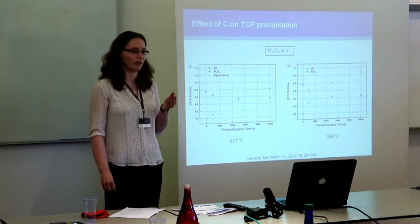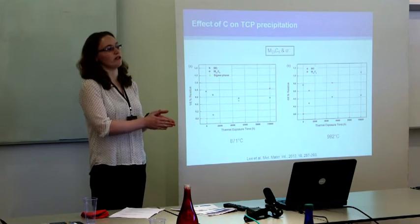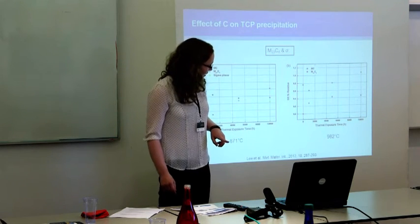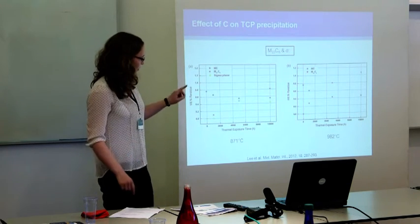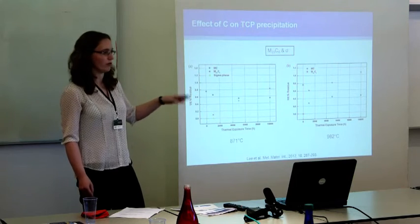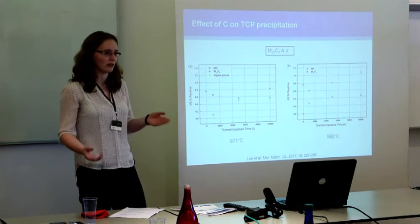What is definitely agreed on is that there is a direct competition for elements between the M23C6 and the sigma, illustrated here by Lee et al. For one particular alloy exposed at 871°C and 982°C — below and above the sigma solvus temperature — above the solvus the weight percent of M23C6 is increasing and MC is decreasing. At 871°C the same happens to M23C6 and MC, but sigma phase also precipitates, and the relative amount of M23C6 formed has decreased compared to the higher temperature. You can conclude that sigma is competing for the same elements and therefore reducing the amount of M23C6 formed.